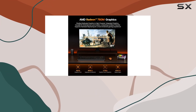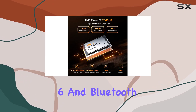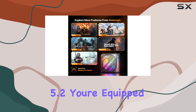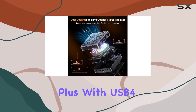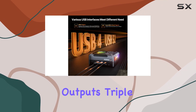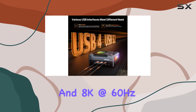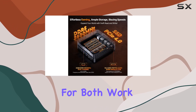The AM18 doesn't disappoint on connectivity either. With 2.5G LAN, Wi-Fi 6, and Bluetooth 5.2, you're equipped for high-speed, stable connections, whether wired or wireless. Plus, with USB 4, HDMI, and DisplayPort outputs, triple display support, and 8K at 60Hz capability, you can immerse yourself in stunning visuals for both work and play.